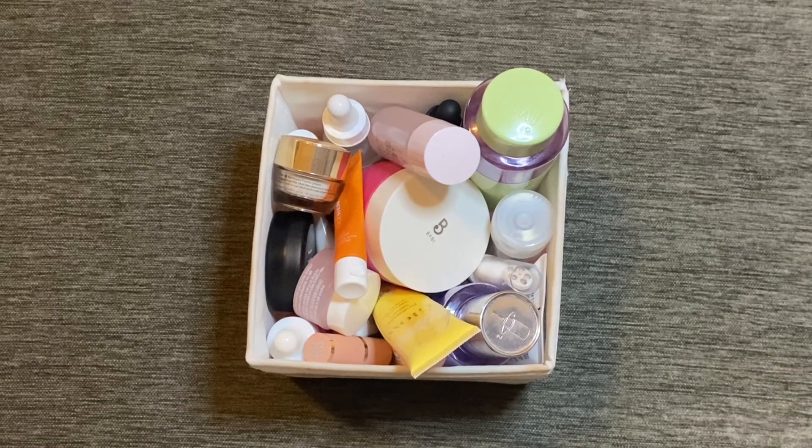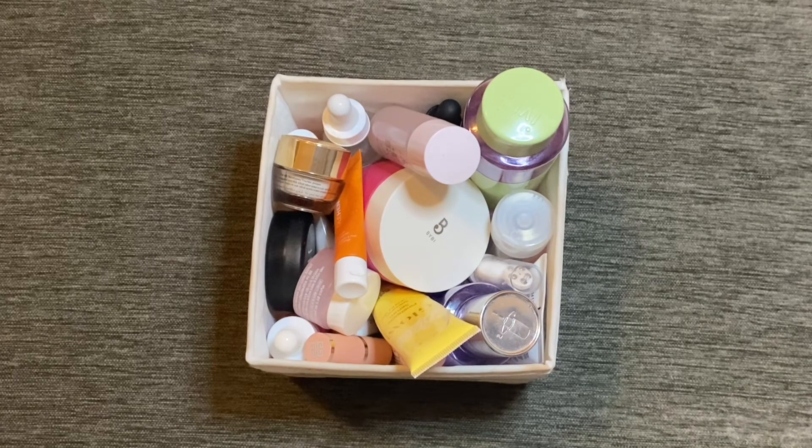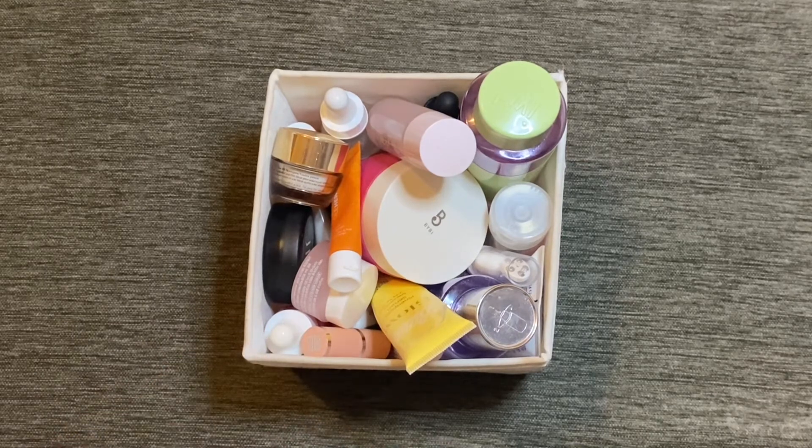Hi everyone, welcome back to my channel. For today's video we have my 'shop my stash' skincare drawer. How this video works is I'll be going over the items you see in front of you, which is the skincare I've been using for the past month. Then I will bring over my entire skincare collection and go through and make some selections for the month going forward. Don't forget I do still have a giveaway ongoing on my channel, linked in the description box below.